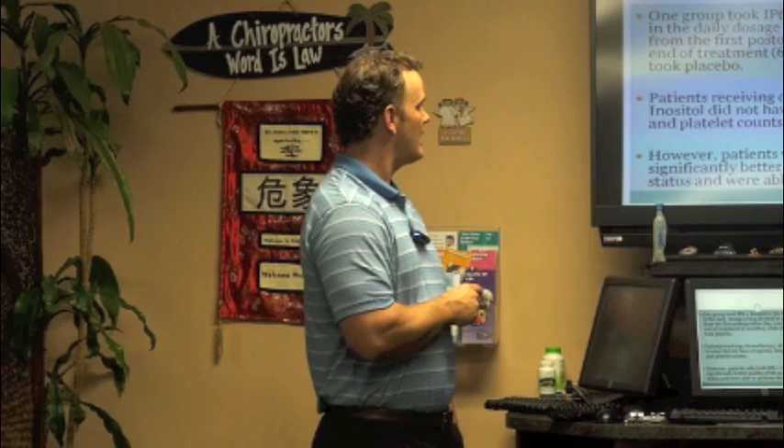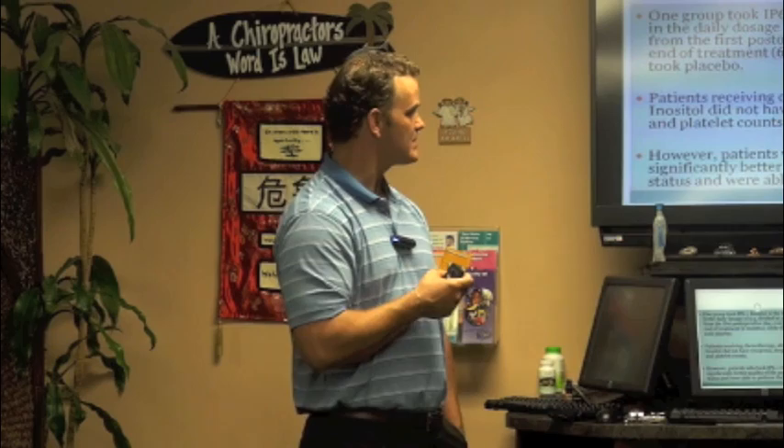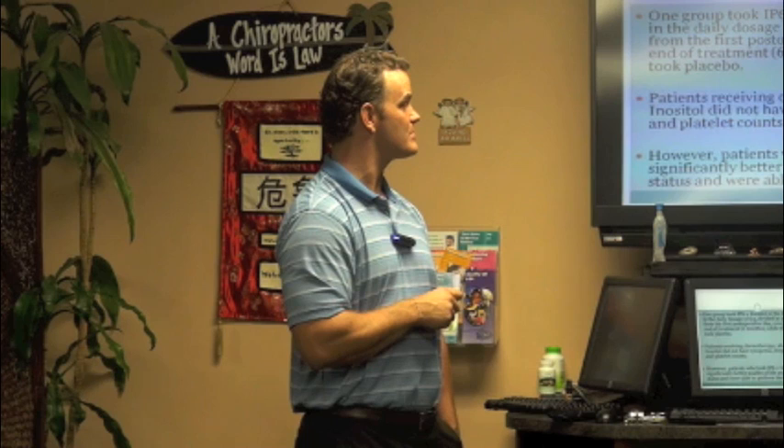Patients who took chemotherapy along with IP6 and inositol had no cytopenia — their cells didn't get smaller — and they didn't have a drop in leukocyte or platelet counts. Importantly, people taking IP6 and inositol had a significantly better quality of life and function — they could get through the day and felt good. When people are taking these types of medications you know they don't feel well, so even that benefit alone makes it worth the small investment.